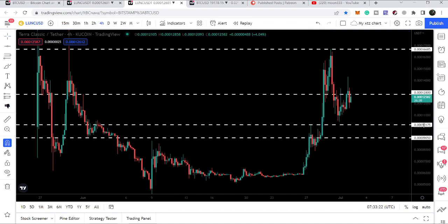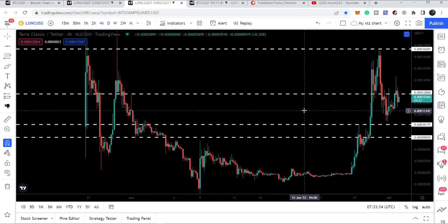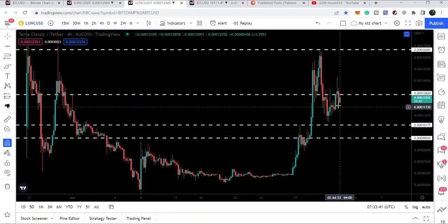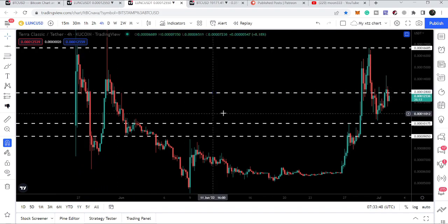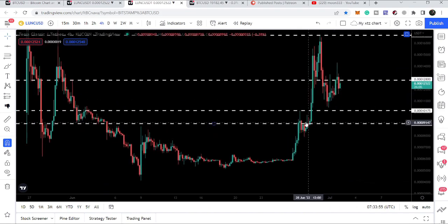Now we are dropped at the next support of 0.00010175. If we take a look at this support, previously for several candles it had been acting as a resistance, and right now you can see it is acting as a support for the price. This resistance of 10128 had been acting as a resistance here, and here it was acting as a support. Therefore you can see again when we had this move we are rejected by this resistance.